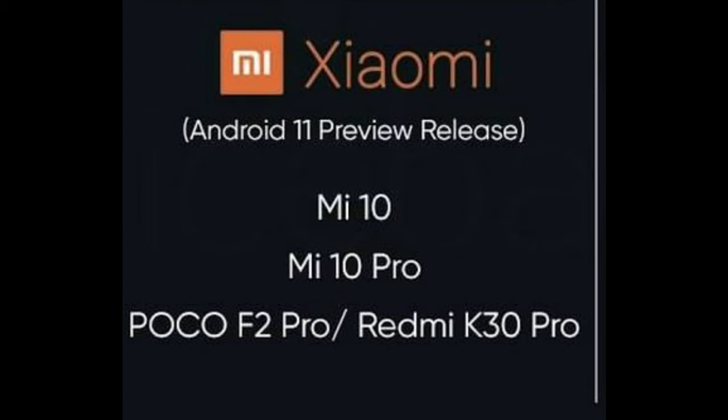Next, check Xiaomi: Xiaomi Mi 10, Mi 10 Pro, POCO F2 Pro, and Redmi K30 Pro. These phones have the Android 11 update.